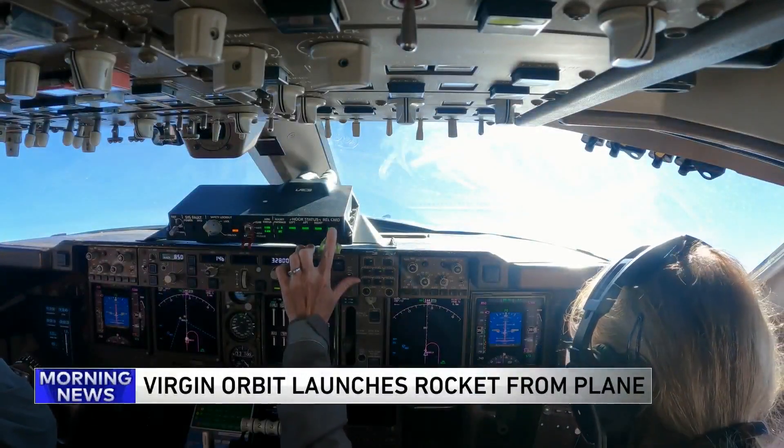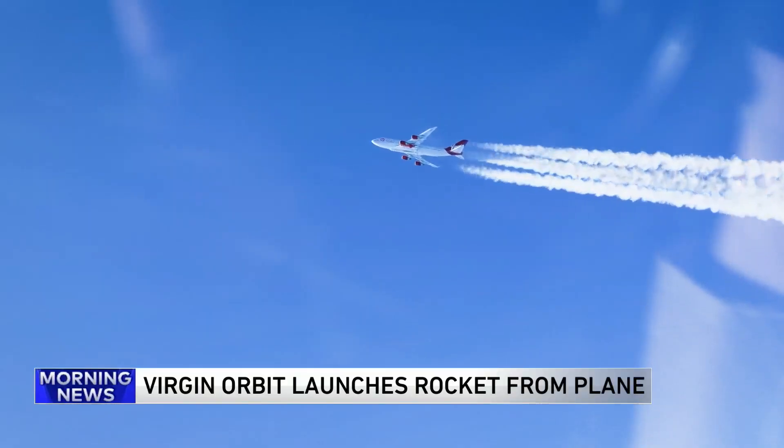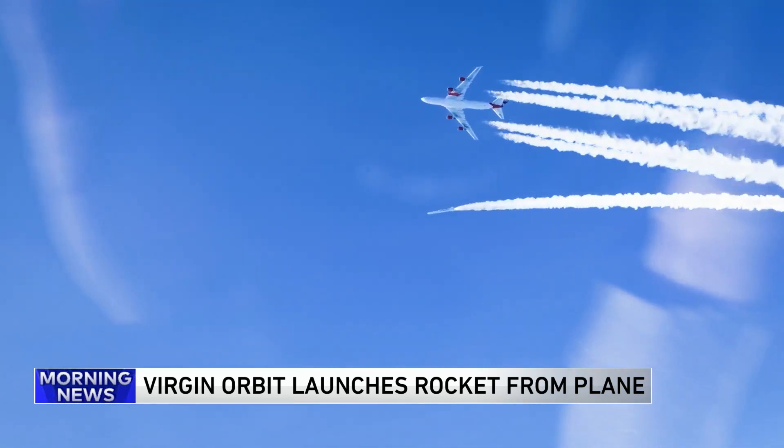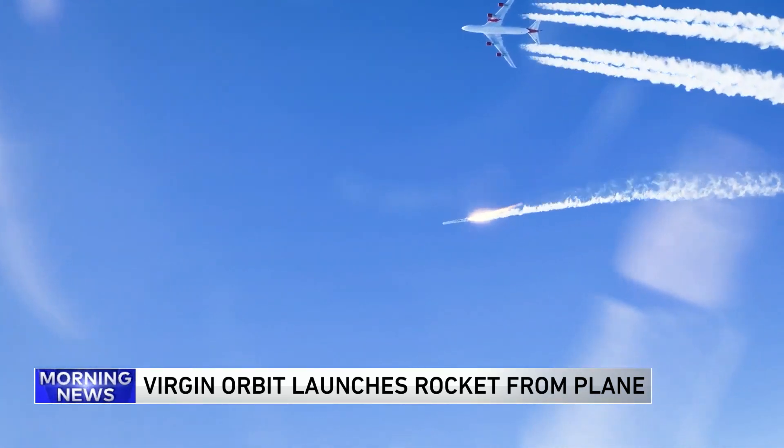Pull. Pulling. Release, release, release. The STS ignited. Confirmed Newton 3 engine startup.